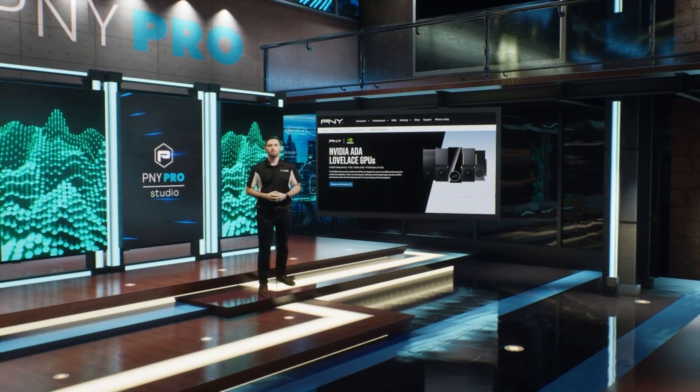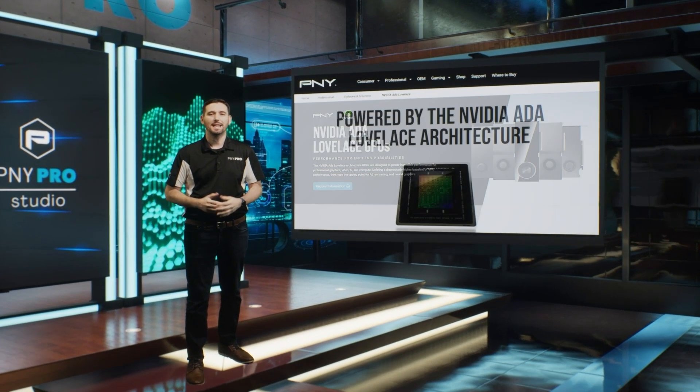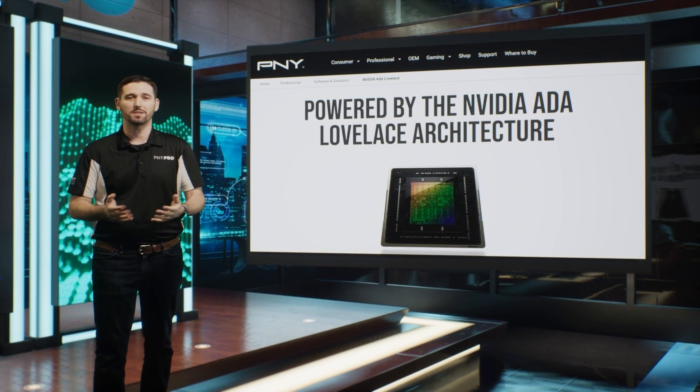NVIDIA 8LLH GPUs provide performance for endless possibilities. Hi, my name is Derek from the PMI Professional team, and today I want to give you some fun facts about the NVIDIA RTX ETA Generation GPUs that might surprise you.